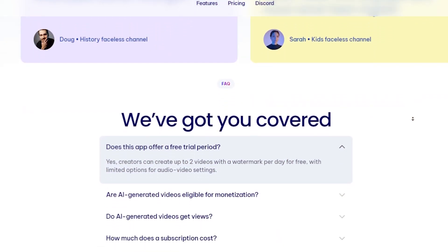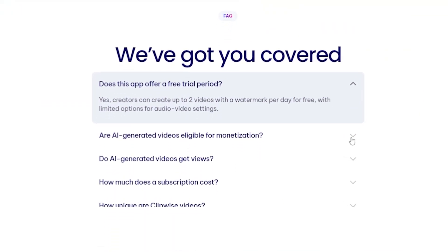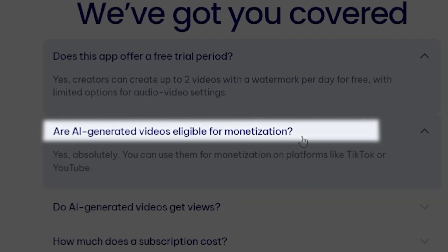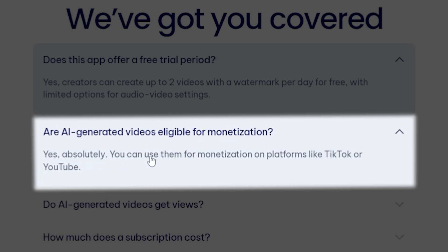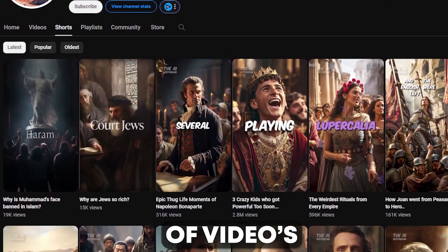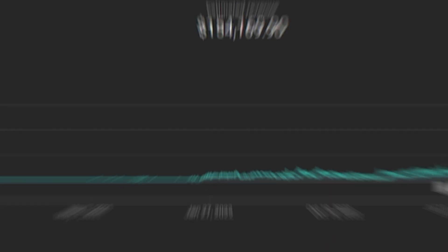As you can see, I'm on the website's FAQ section, and here this website covers the most common question: Are AI-generated videos eligible for monetization? And the answer is yes, absolutely. You can use them for monetization, and as you can see, many people make these types of videos on YouTube and they are earning $1,000 per month, just like this channel.